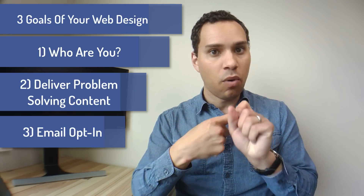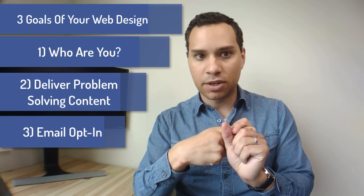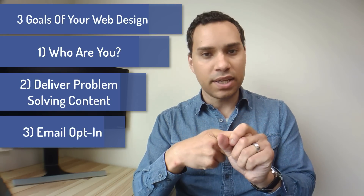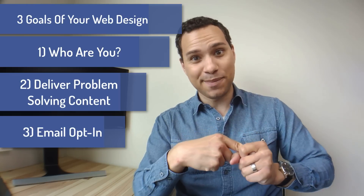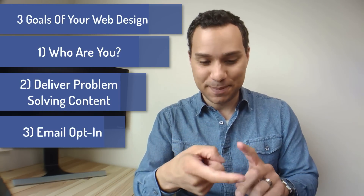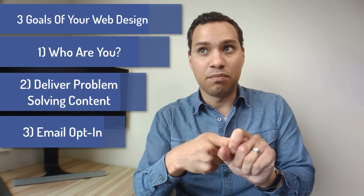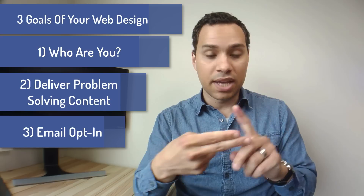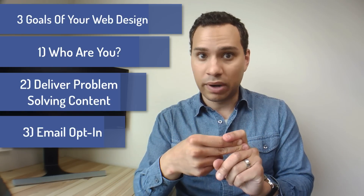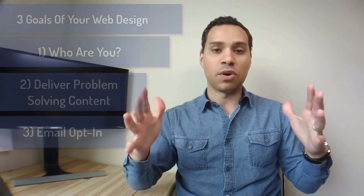So who are you and why do I care? Not the 'about me' fluff — who are you, why do I care, what can you do for me? Remember, your site isn't actually about you. It's about your customers and your audience. So who are you and what do you do for me? Then deliver valuable content right off the bat, and then grab that name and email. And that's it. How does this break down in terms of your pages?